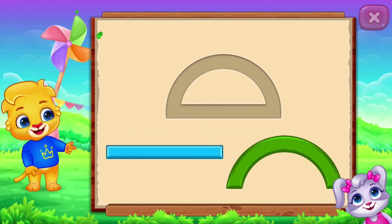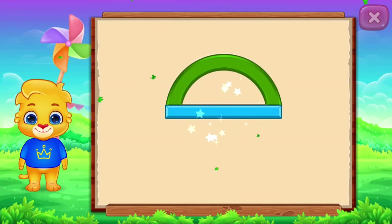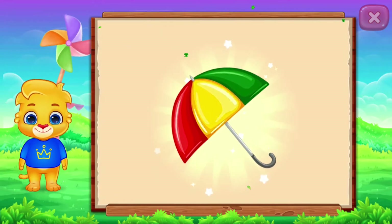Semi-Circle! Woohoo! Semi-Circle! It's a semi-circle! Semi-Circle! Woohoo!